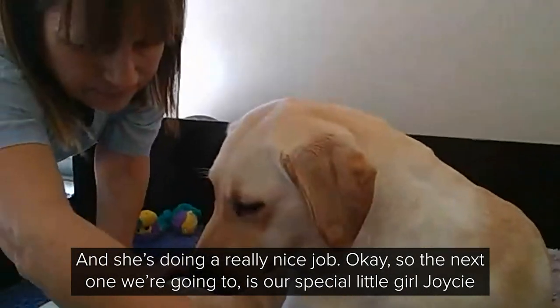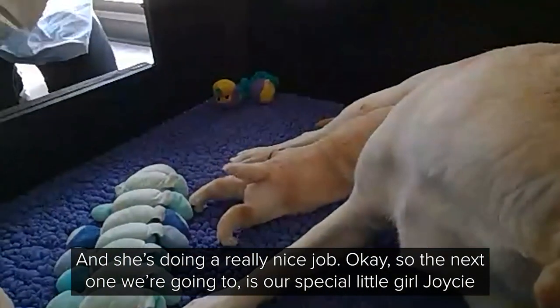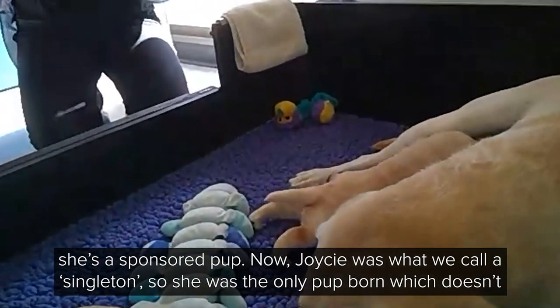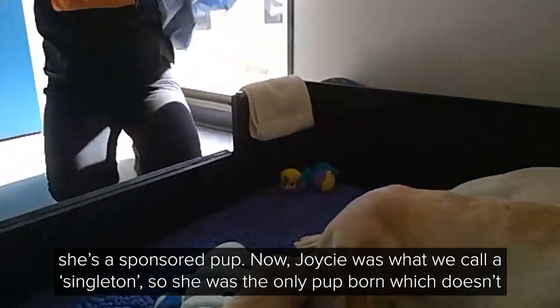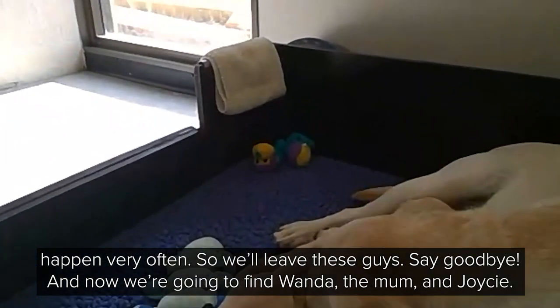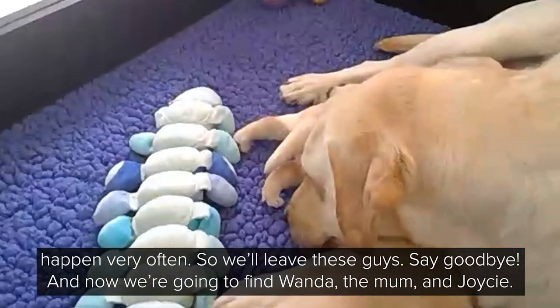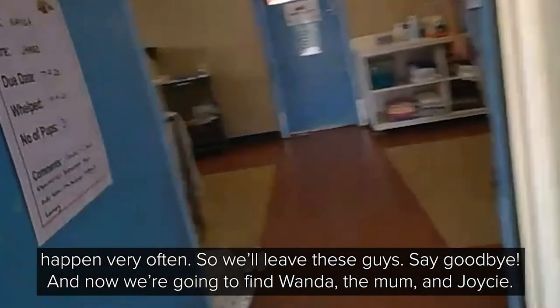So the next one we're going to is our special little girl, Joycie. She's a sponsored pup. Joycie was what we call a singleton — she was the only pup born, which doesn't happen very often. So we'll leave these guys, say goodbye, and now we're going to find Wanda, the mum, and Joycie.